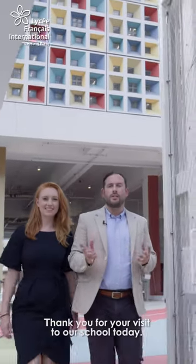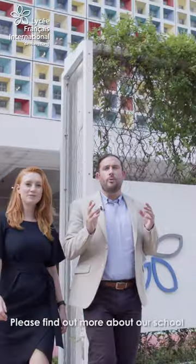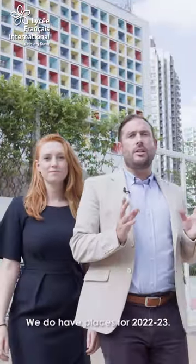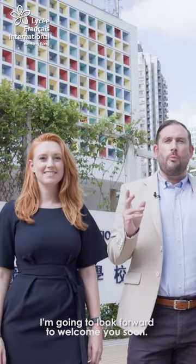Thank you for your visit to our school today. Please find out more about our school and our community on our website. We do have places for 2022-23 and we look forward to welcoming you soon. Au revoir.